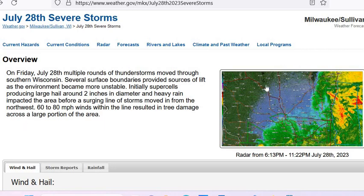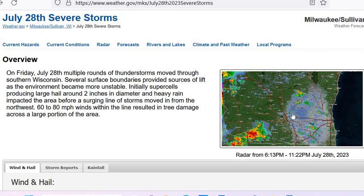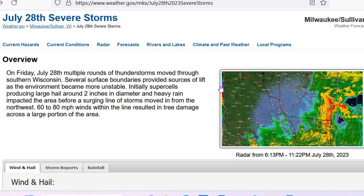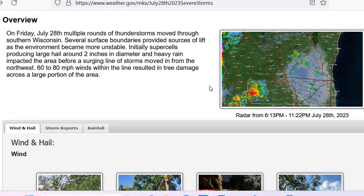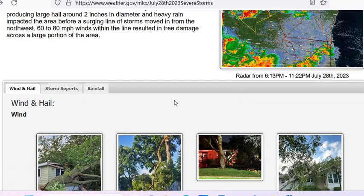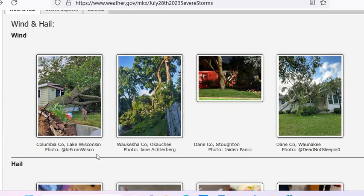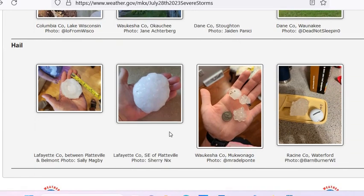You can see this storm moving across this area. The funny thing is it kind of went around where I live, so we got some heavy rain. But here is some of the damage that's reported on this website. You can see where the photos are from, so I give credit to all that. And here is some of the hail — that's huge, this one is ridiculous. And here are the people that took the photos.